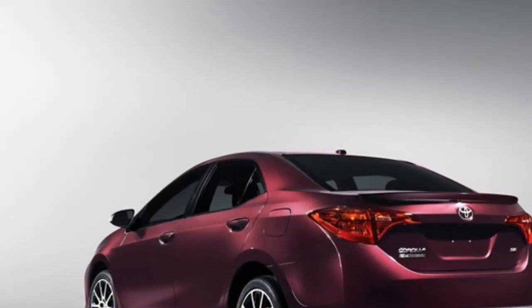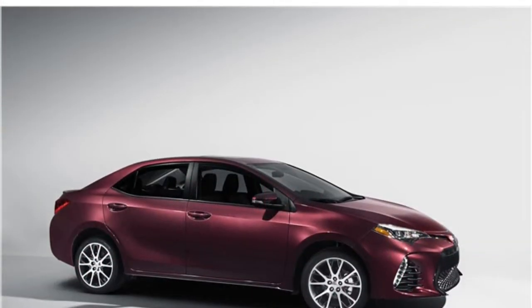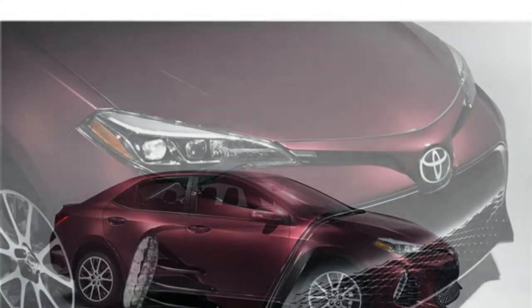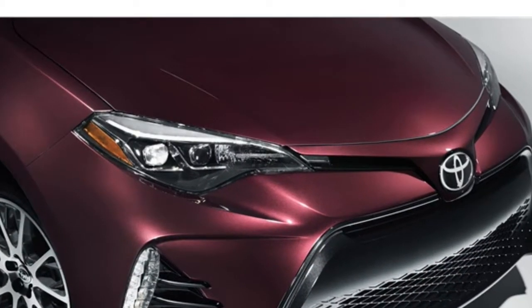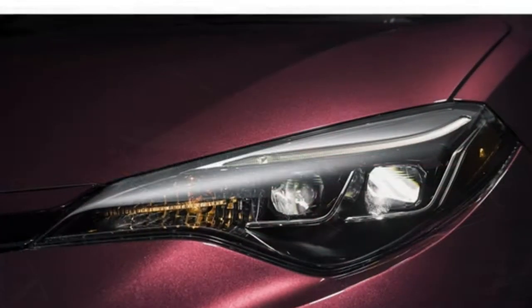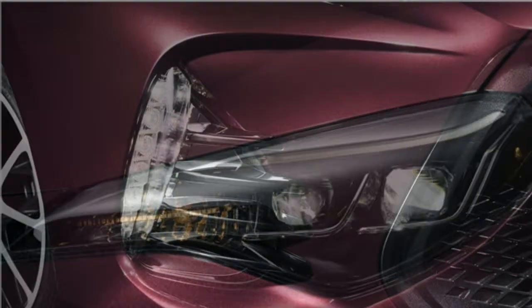The 2018 Crosstrek's spacious interior has fresh styling that showcases high-quality materials. This vehicle is categorized as a subcompact SUV, but many of its interior dimensions are on par with the larger compact SUV class. That translates to a roomy backseat and a sizable cargo hold packed into a petite package.